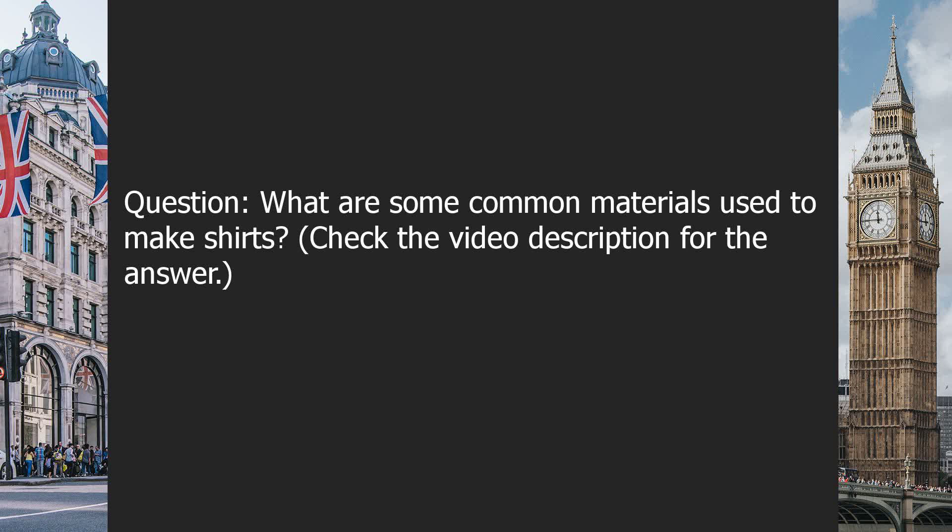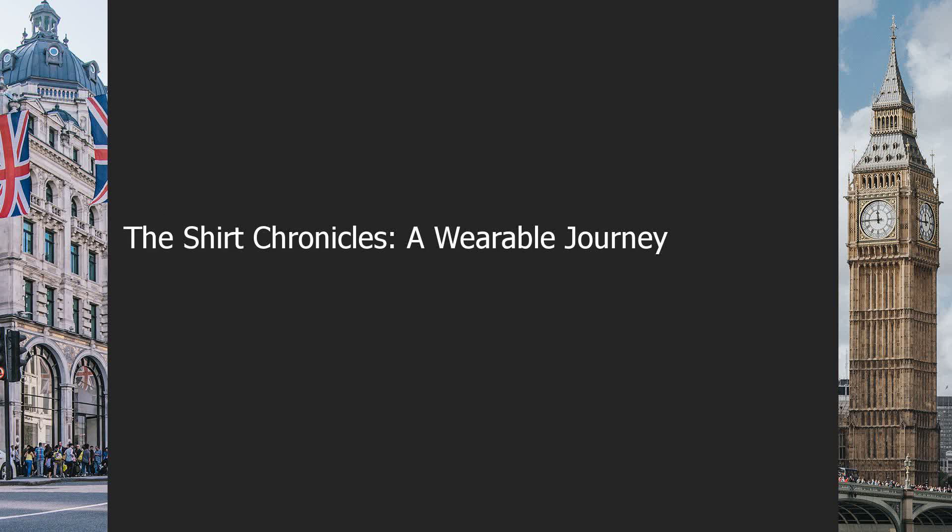Question: What are some common materials used to make shirts? Check the video description for the answer. The Shirt Chronicles: A Wearable Journey.